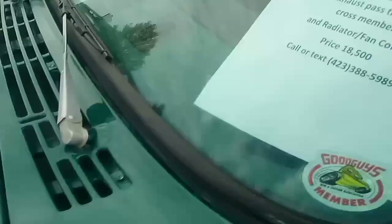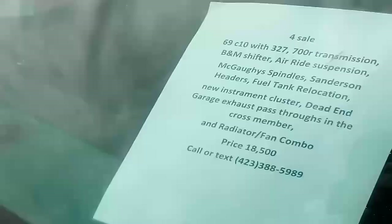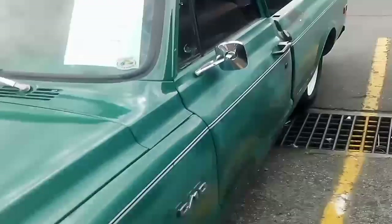Trying to hurry it up — I get long-winded. Pop jobs for sale: '69 C10, 327 — oh my goodness — 18,000. Good looking truck.